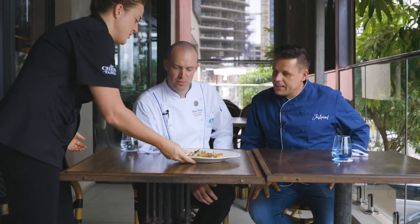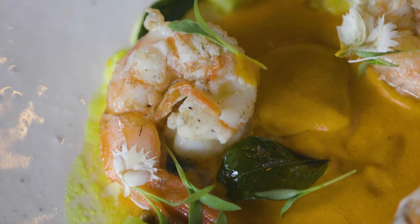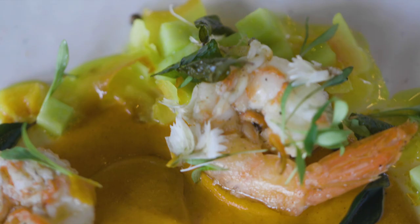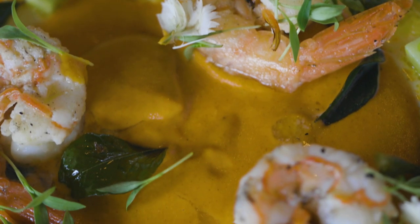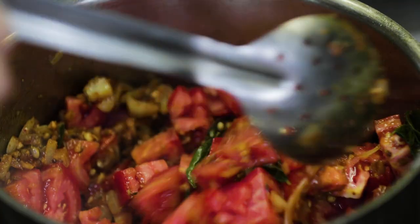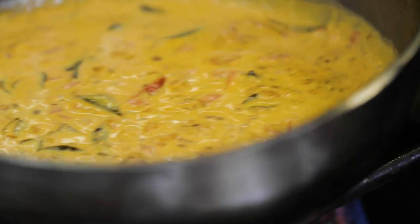We'll do a play on curried prawns — Durban curried prawns. Using things we bought from the market this morning, we made basically a tomato curry purée: onion, garlic, ginger, the wet leaf masala we bought, cumin, and a little bit of the really sweet fresh tomato. We cooked that down really slowly and let it all just infuse.